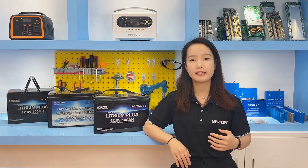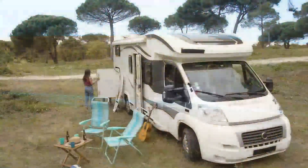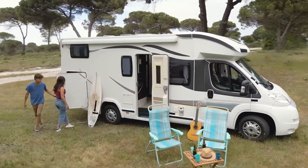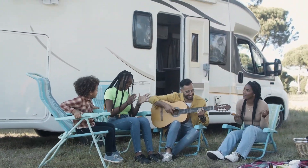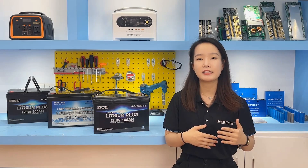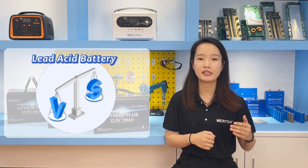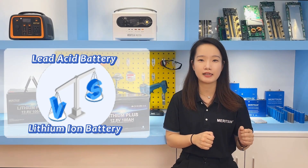Firstly, look at the different application fields. For small solar systems like the RV, the batteries on the RV mainly function to store electricity from solar energy and the vehicle's driving. They supply power to the household appliances on the RV. RV solar systems are mainly in the 12V and 24V field, and lead-acid batteries have always been used in the past. So the installation space on the car is mainly designed according to a 12V lead-acid battery size.